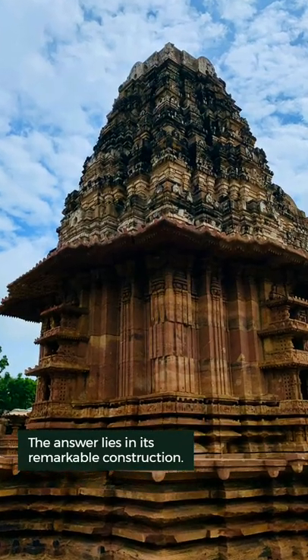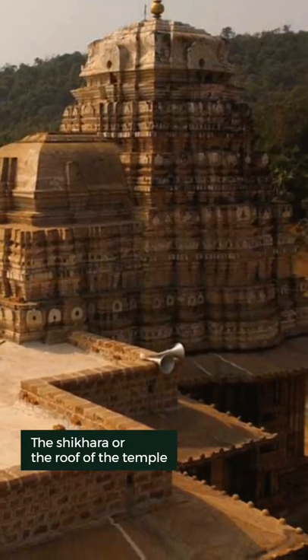The answer lies in its remarkable construction. The shikhar, or roof of the temple, is built with lightweight, porous clay bricks that reduce the load on its foundation.